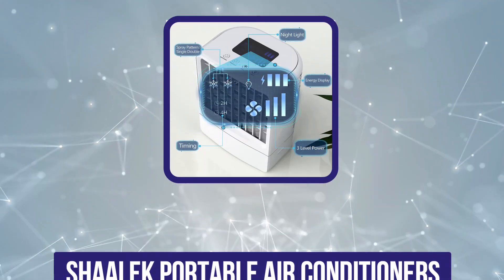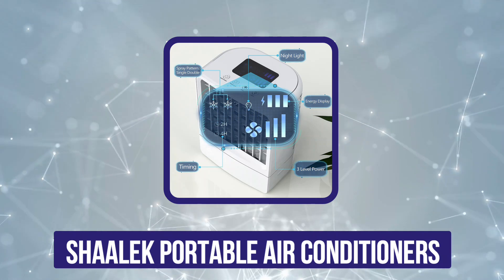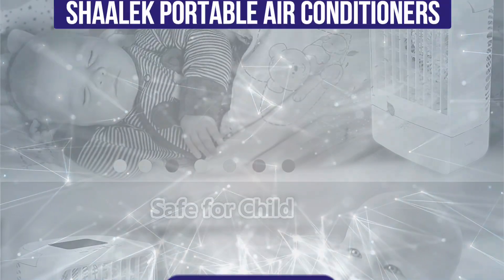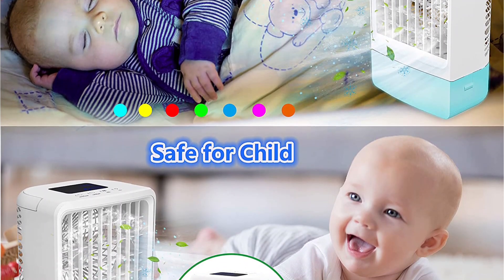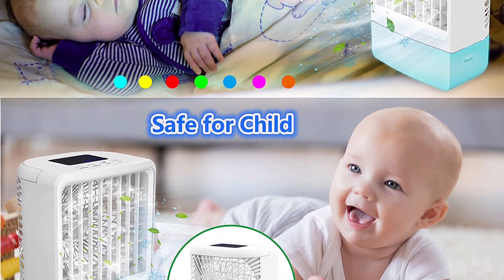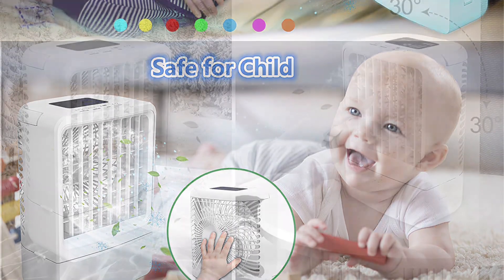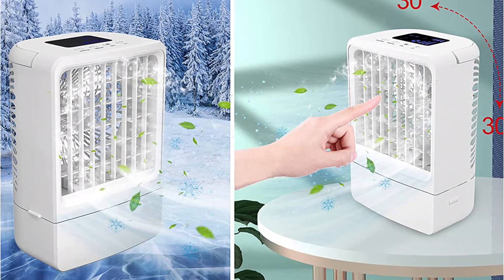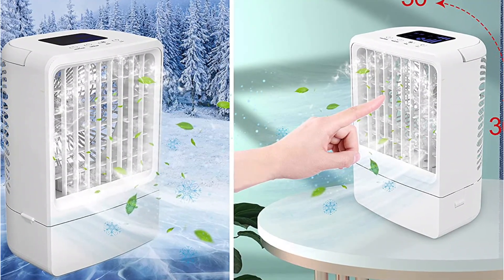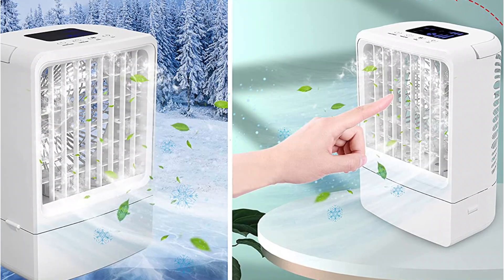Our second choice is the Shalik portable air conditioner. It features a 4000mAh built-in battery, making it the most reliable option in terms of performance. Once fully charged, the Shalik portable air conditioner offers about seven hours of battery backup. It also supports fast charging, allowing the unit to be completely charged in under four hours. It also doubles as a nightlight thanks to the seven-color LED light on the top.